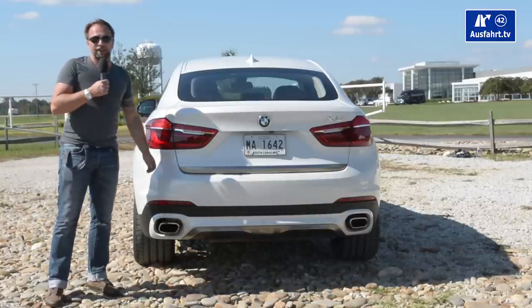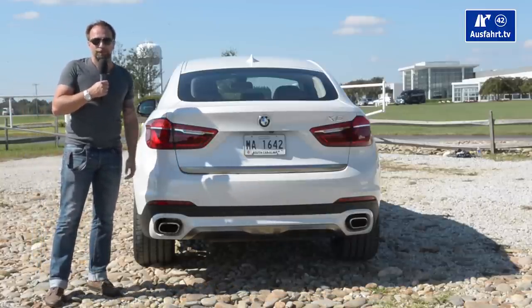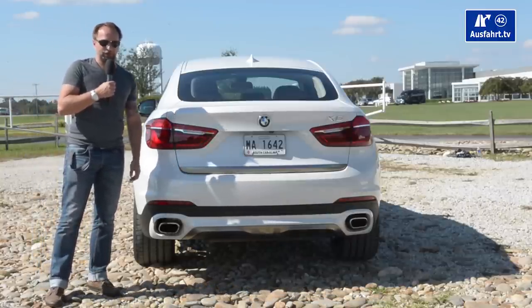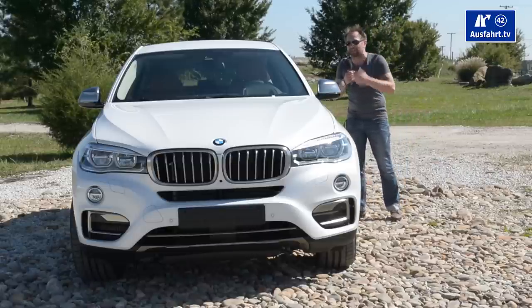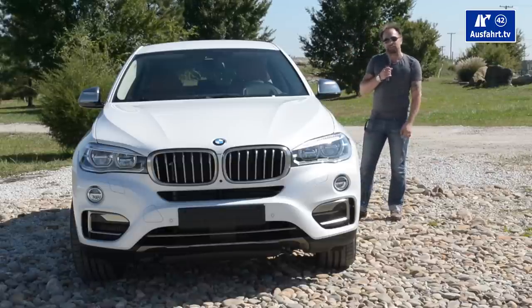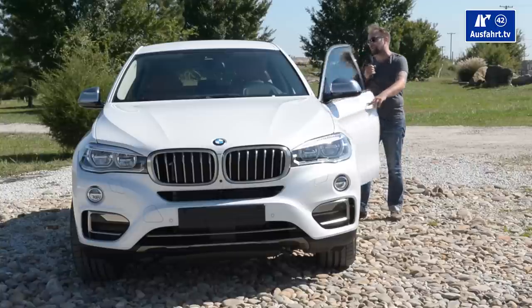I really like the back. I'm not getting tired of repeating it — I really do. I can't wait to get inside because I already smell the leather, and I'm excited to present it to you. So let's hop inside.